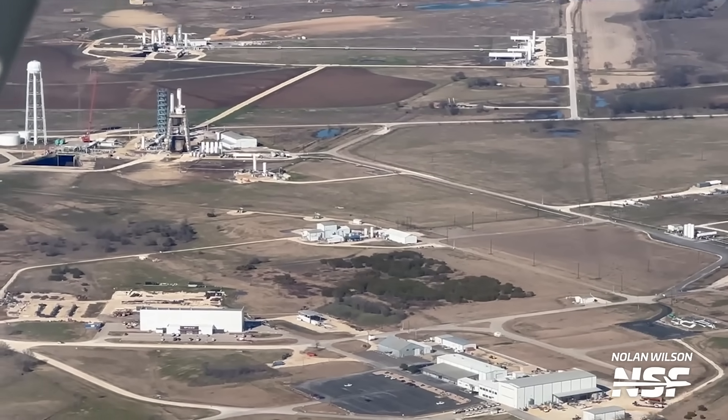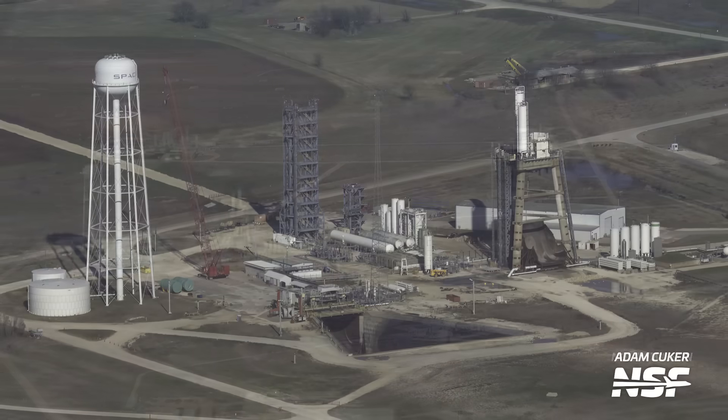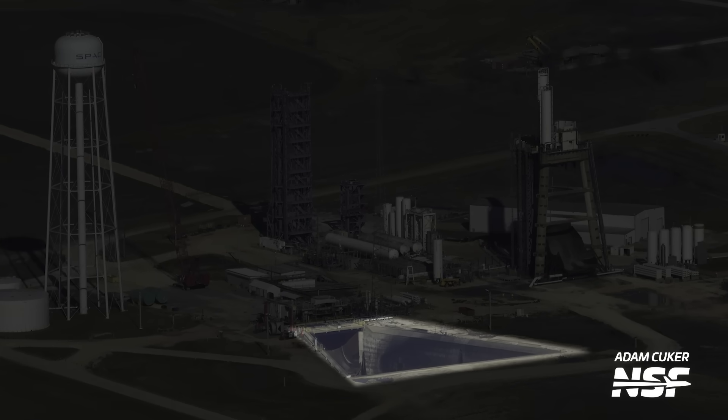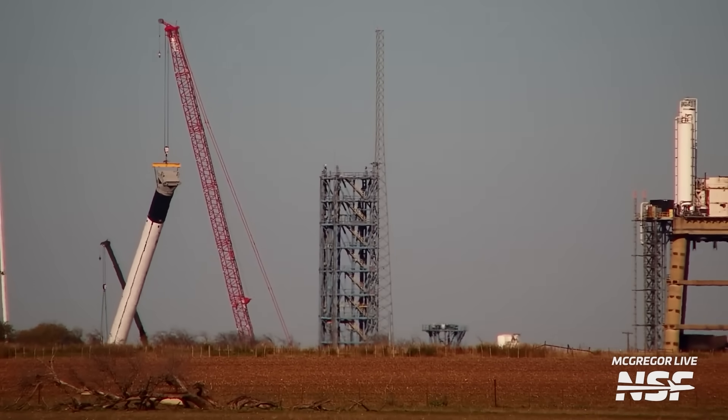Next we got some great shots of the central site — this is where a lot of the fun stuff happens. Let's start in the middle with this giant open pit. This is the flame trench for the Falcon first stage test stand. On this stand, new Falcon 9 and Falcon Heavy boosters are put through their paces.